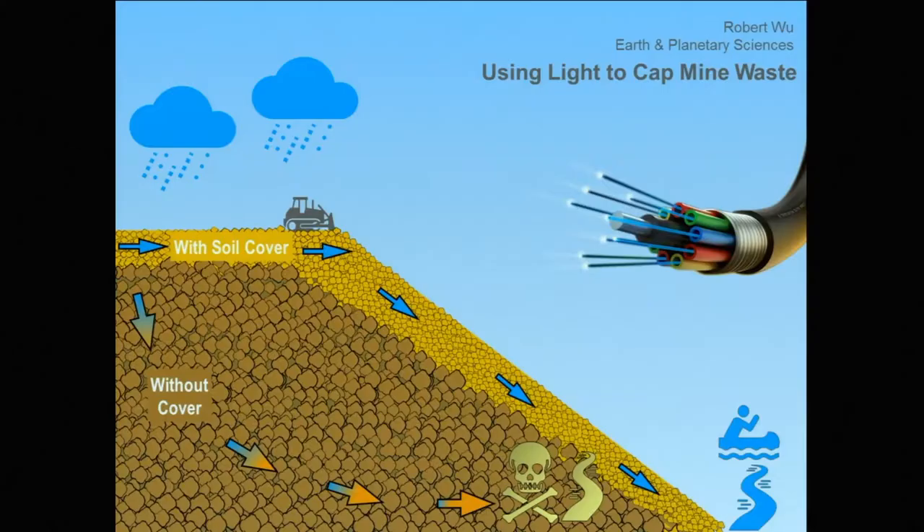The problem with the measurement tools that we have now is that they're really made for the agricultural sector, for farmers. And agricultural soil is a lot softer and more forgiving and less toxic compared to a proper mine waste pile. So my measurement tool has to be stronger and more resilient.